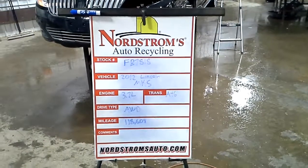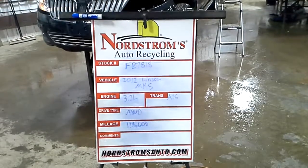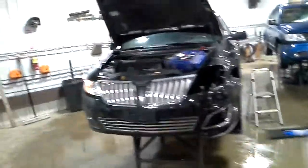Stock number FB7818, 2012 Lincoln MKS, 3.7 liter, automatic 6-speed, all wheel drive with 118,608 miles.